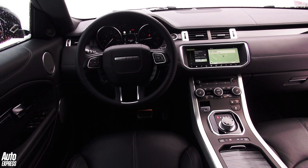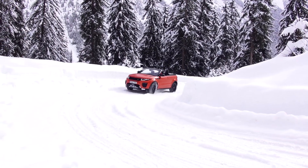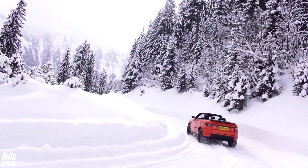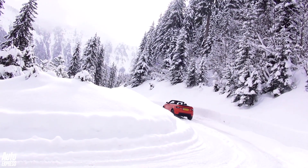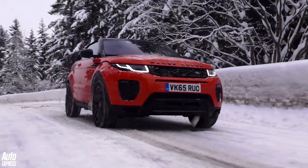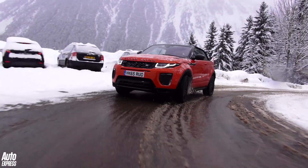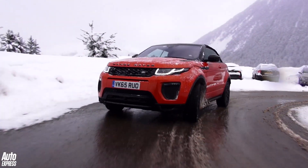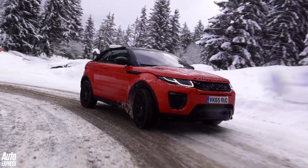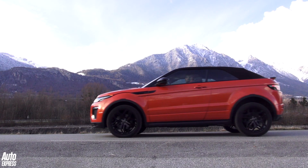Most Evoque convertibles will be powered by the 178bhp 2.0-litre diesel Ingenium engine, although a 237bhp 4-cylinder petrol will also be an option. For the diesel, that means 0-62 increases from the hardtop's 9 seconds to 10.3 seconds in the convertible, while claimed average economy is also cut from 57.6 to 49.6mpg. CO2 figures are also hit, increasing from 129 grams to 149 grams per kilometre.